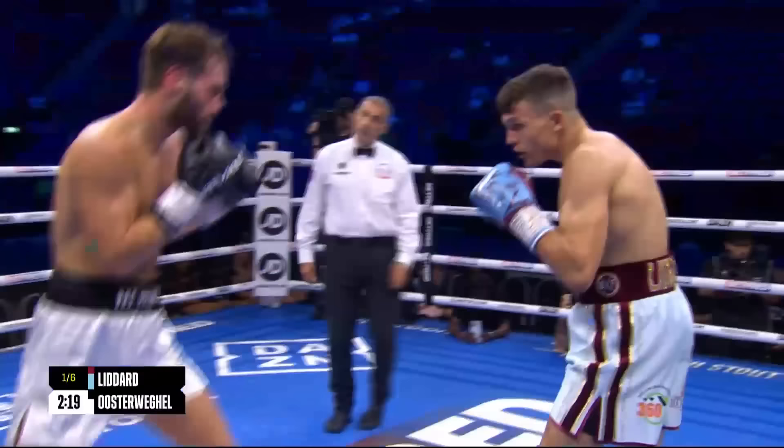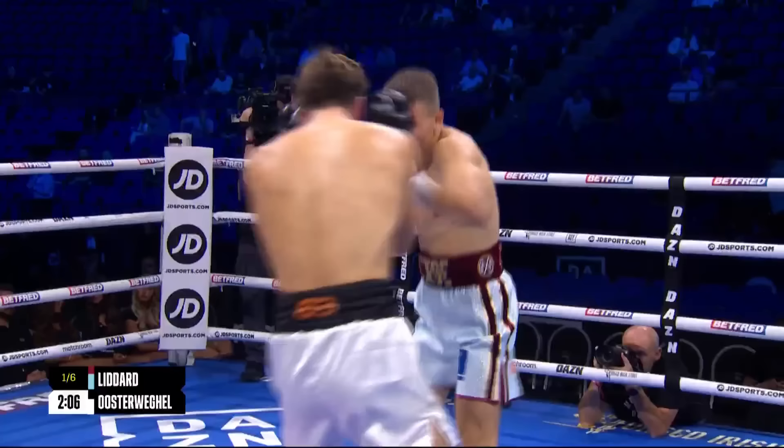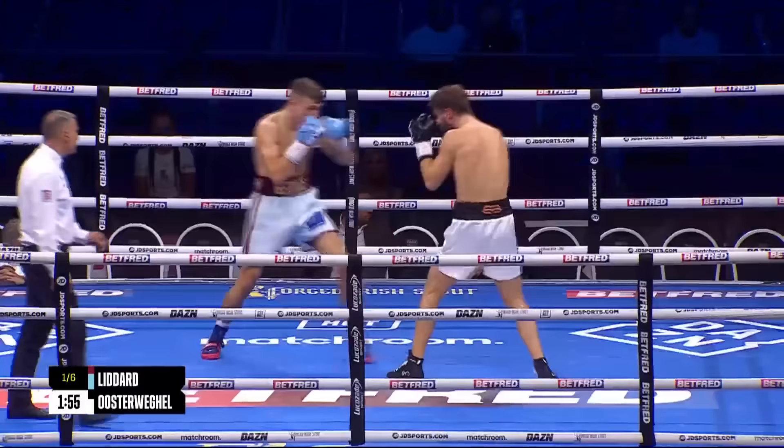Oosterweigel is struggling a little bit with that jab, and he didn't have his own little whipping left hook. You can see his face already red in there from that solid left hand and those straight right hands. The movement after — whether it's your feet or your head — has been so impressive with Liddard. He lets his hands go, slips to the left, slips to the right, makes him miss, and fights back with counters.